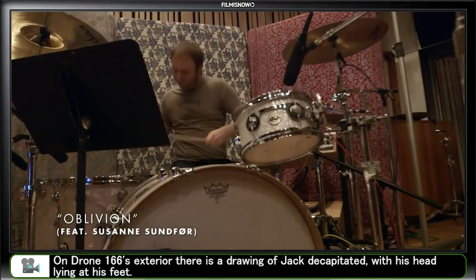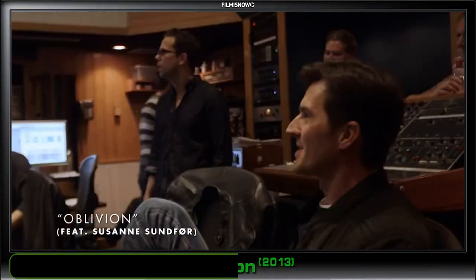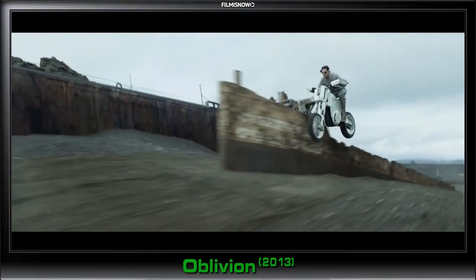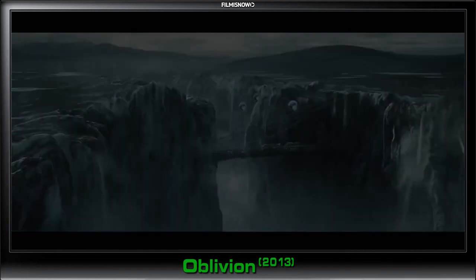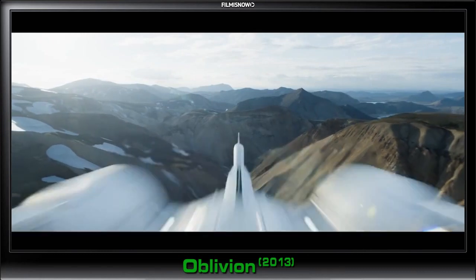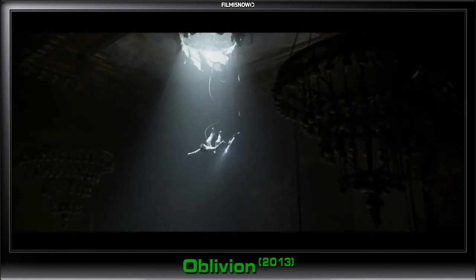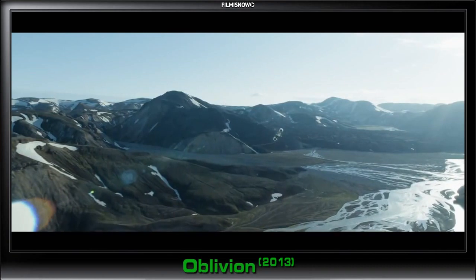We recorded this original song for the end credits, and Susanne Sundfør is singing. She's so powerful, and there's something majestic about her voice. She's one of a kind. Working on this film was an amazing experience.